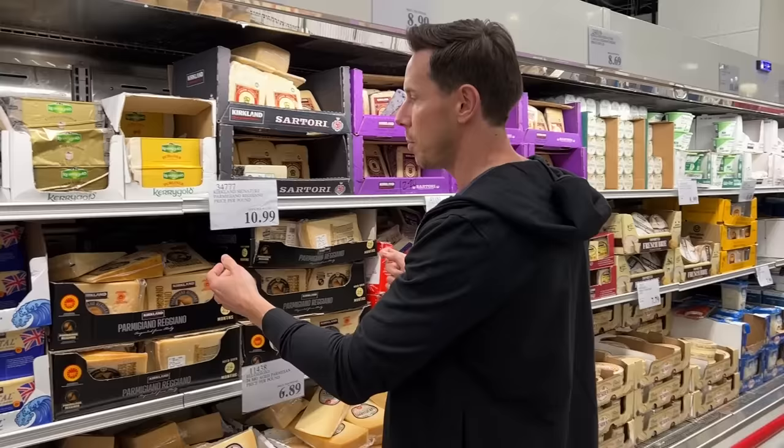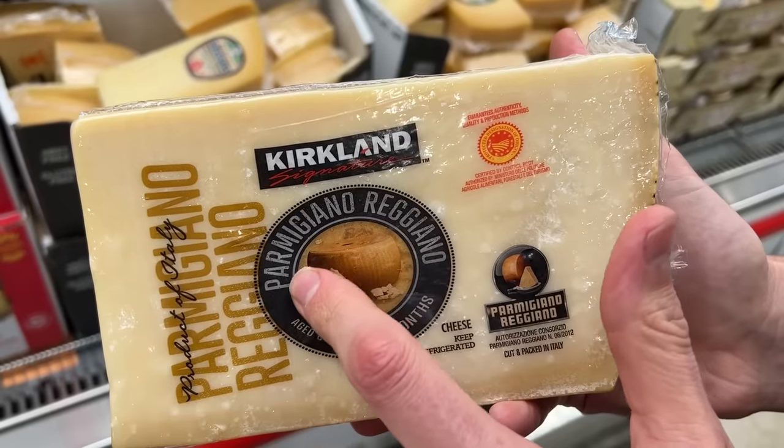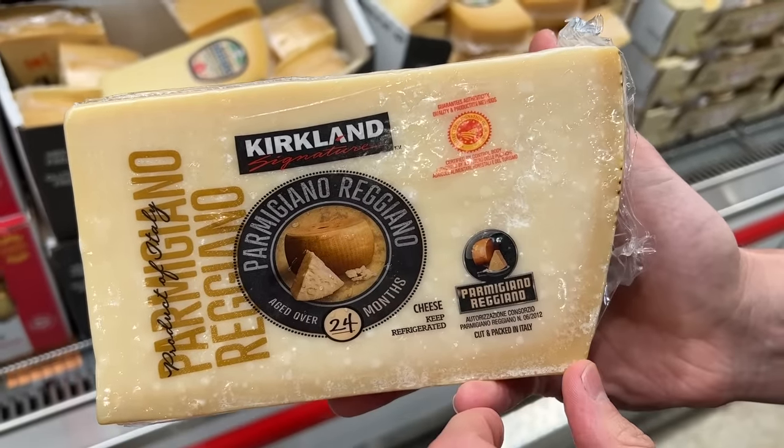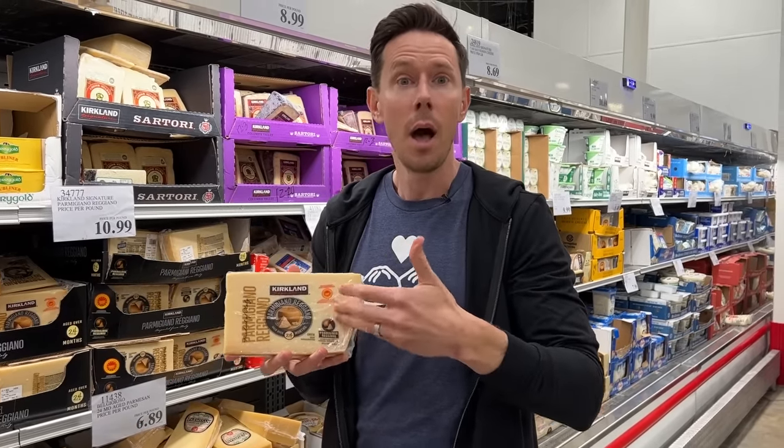Starting at the undisputed king of cheeses: Parmigiano-Reggiano. This is legit — from Parma, Italy, and it has the DOP certification. When you see that cert, it's legit. It's made under the watchful eye of the Italian government body, and they can't fake it.